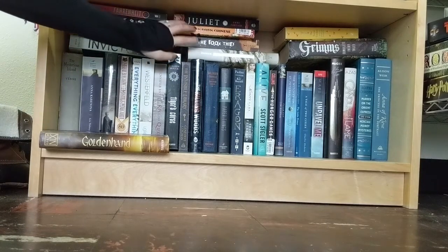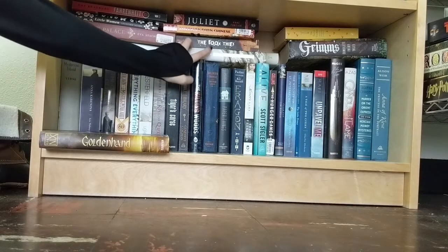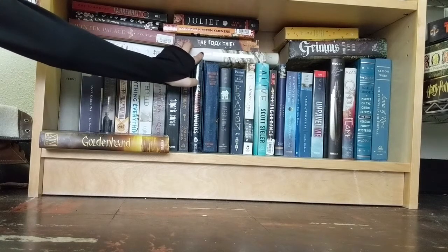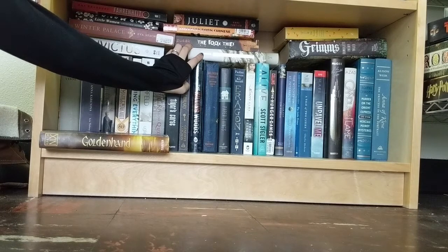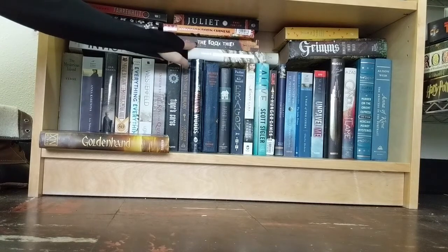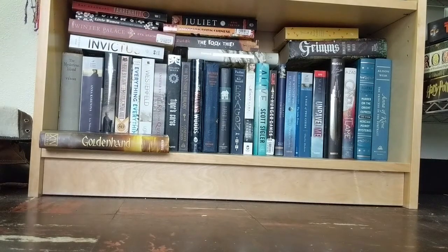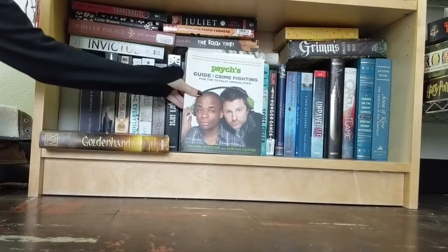Moving up to these ones is An Unkindness of Magicians, which is one of my favorite books on the entire shelf. The reason it's not on display — I think it's a cover thing. It has a white cover and being so close to the ground in this old apartment scares me, so it's well protected here. Then I have The Book Thief, American Born Chinese, and Juliet — which I really liked; it's half historical fiction, half modern.